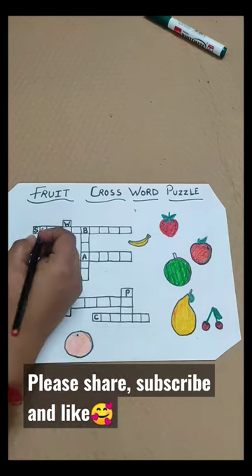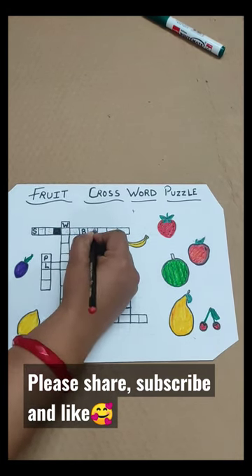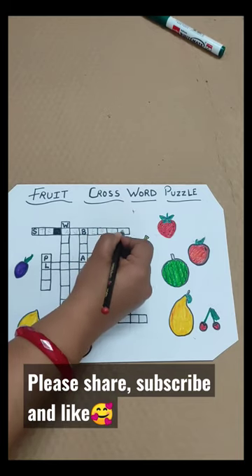Strawberry! S, T, R, A, W, B, E, R, R, Y — Strawberry.